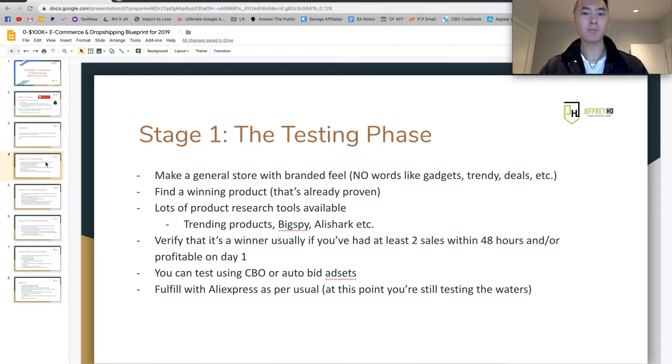So stage one is going to be the testing phase. What I recommend if you're starting out is to make a general store with more of a branded feel — not just the typical DB feeling or Brooklyn theme, but actually take the time to create some really nice looking photos. You can use websites for free like Pixabay, Pexels, or Unsplash to get these custom high-definition photos. And make sure you don't use words like 'gadgets,' 'trendy,' and 'deals' because those are too 2018 and don't work anymore in 2019.